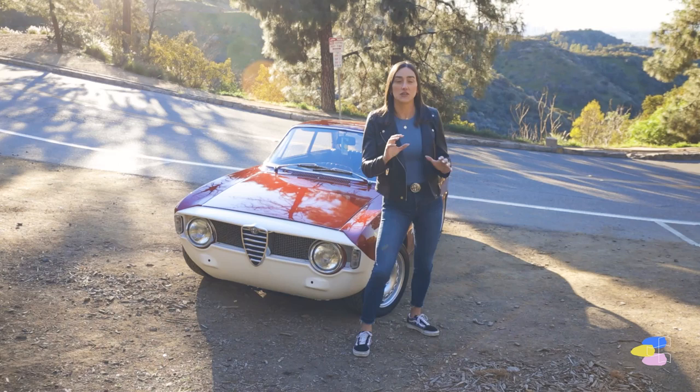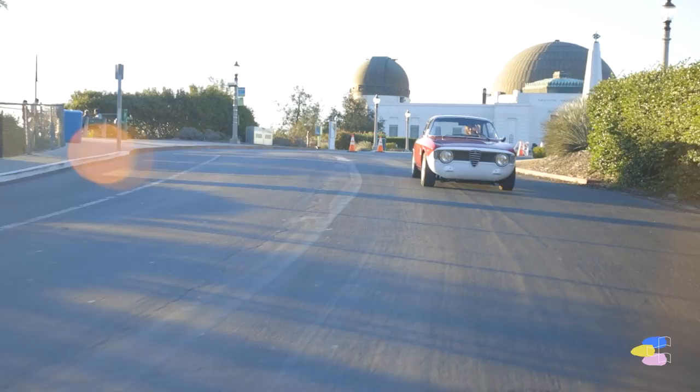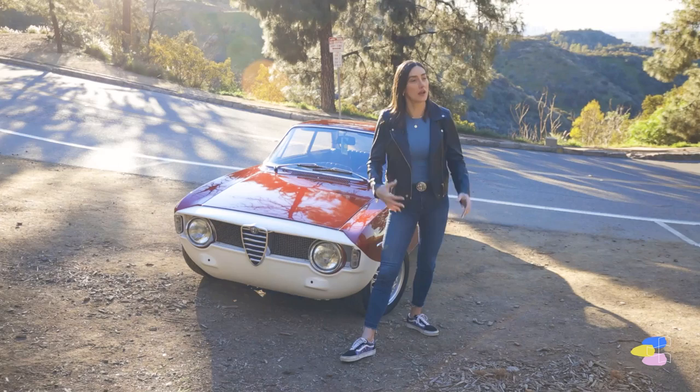I would definitely want to take it to a track — Laguna Seca would be amazing just because of the corkscrew. I definitely want to test my skills and the car's skills on the track. And then going up to Northern California or doing a little road trip with the Alpha would be great. Driving the Alpha just makes the road trip more exciting. I'm looking forward to getting out now that things are opening up and it's getting warmer.